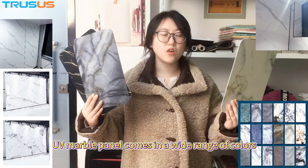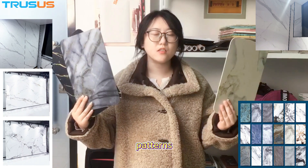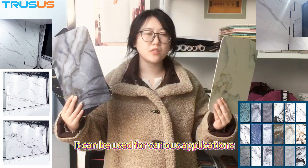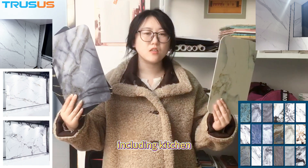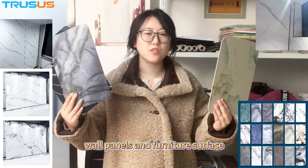UV Marble Wall Panel comes in a wide range of colors and patterns, allowing for versatile design options. It can be used for various applications, including kitchen wall panels and furniture surfaces.